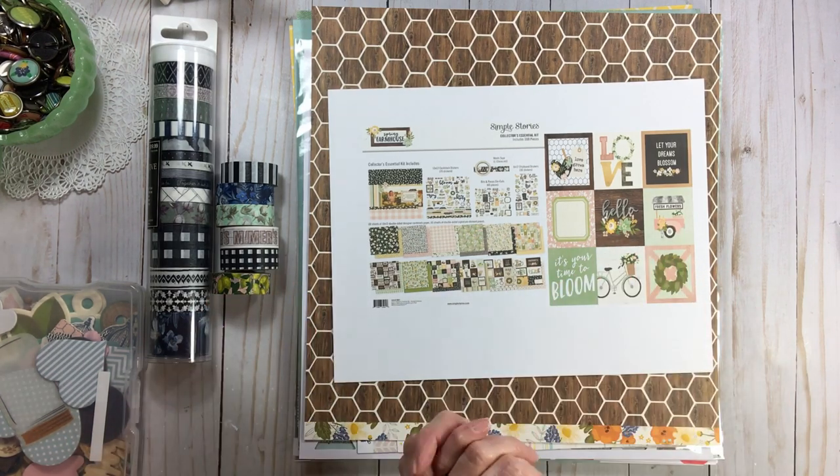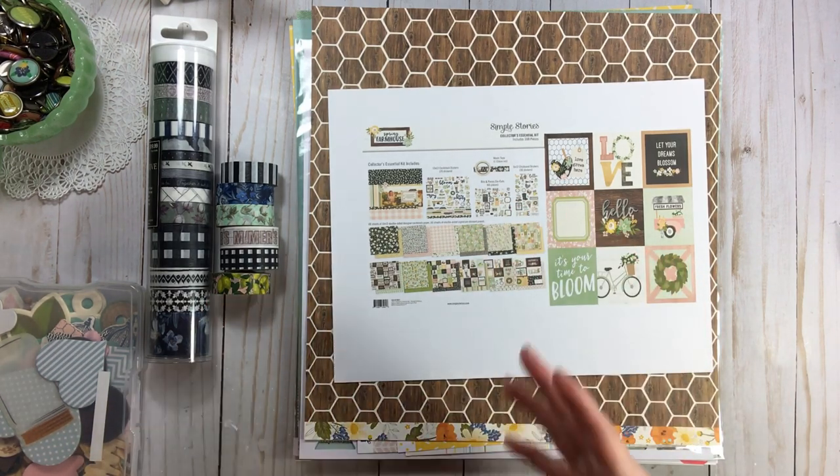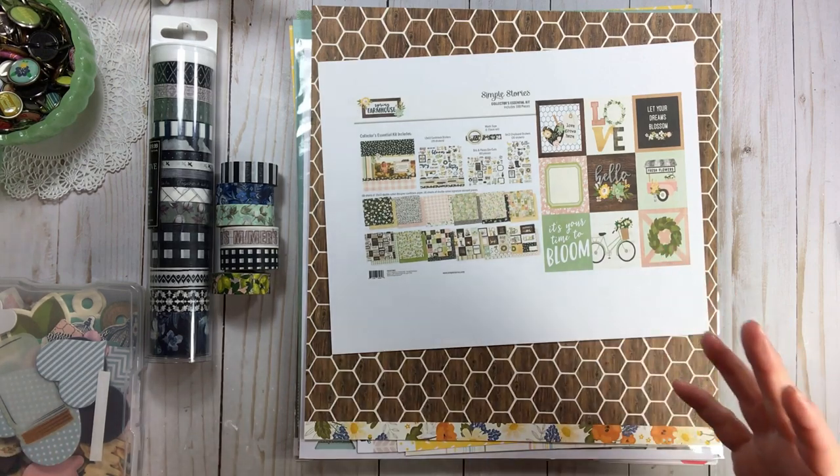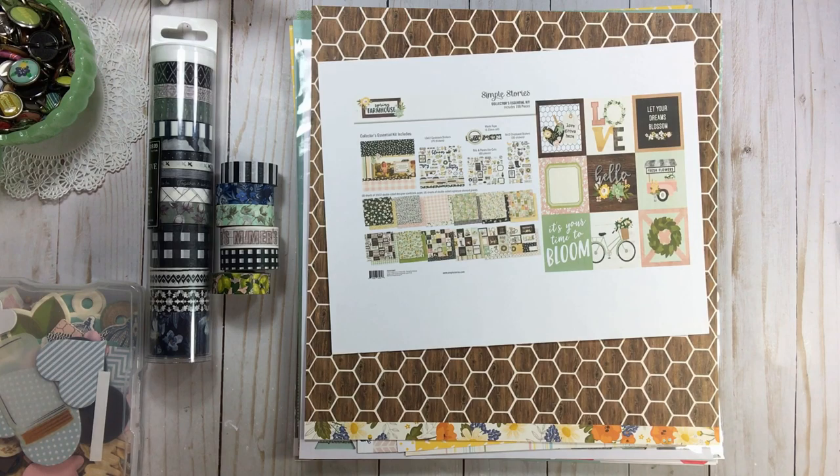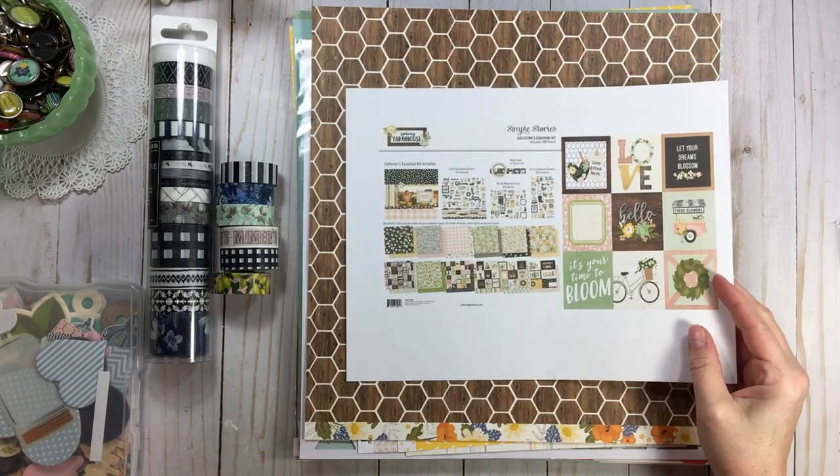The main draw is that this is my style — the colors, wood grain, floral, farmhouse, home life, every day. This is me. Simple Stories really did a great job with this collection. They're a really good company.